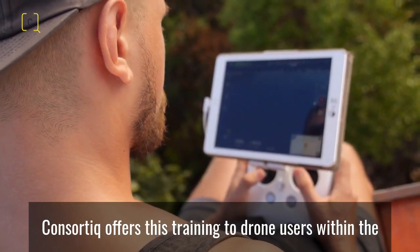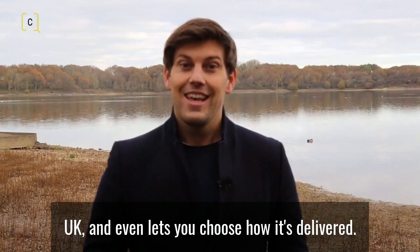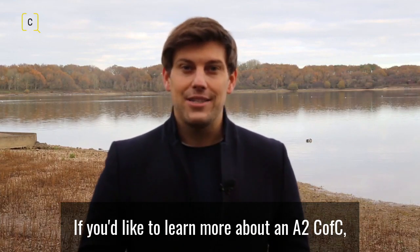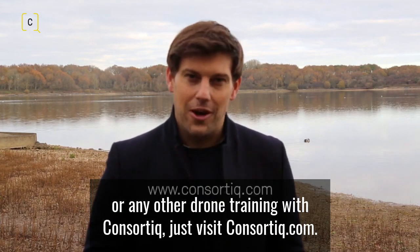Consortiq offers this training to drone users within the UK and even lets you choose how it's delivered. If you'd like to learn more about an A2 C of C or any other drone training with Consortiq, just visit consortiq.com.